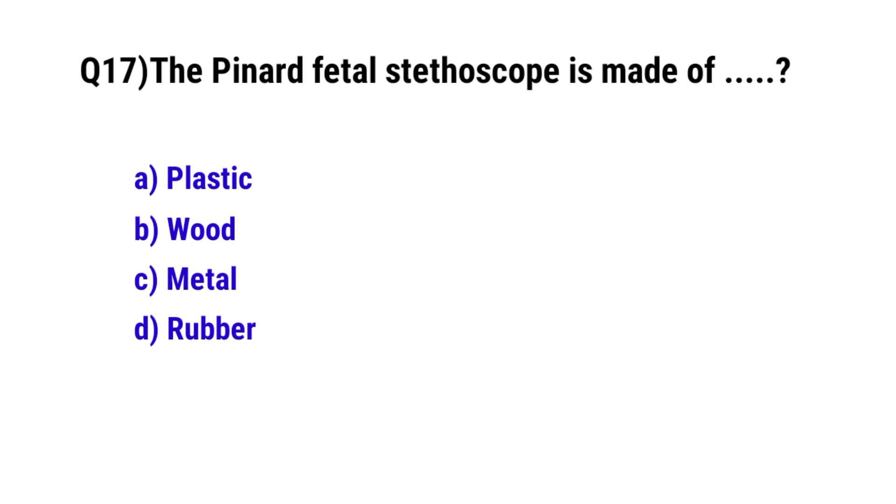Question No. 17. The Pinard fetoscope is made of? The correct option is B: wood.